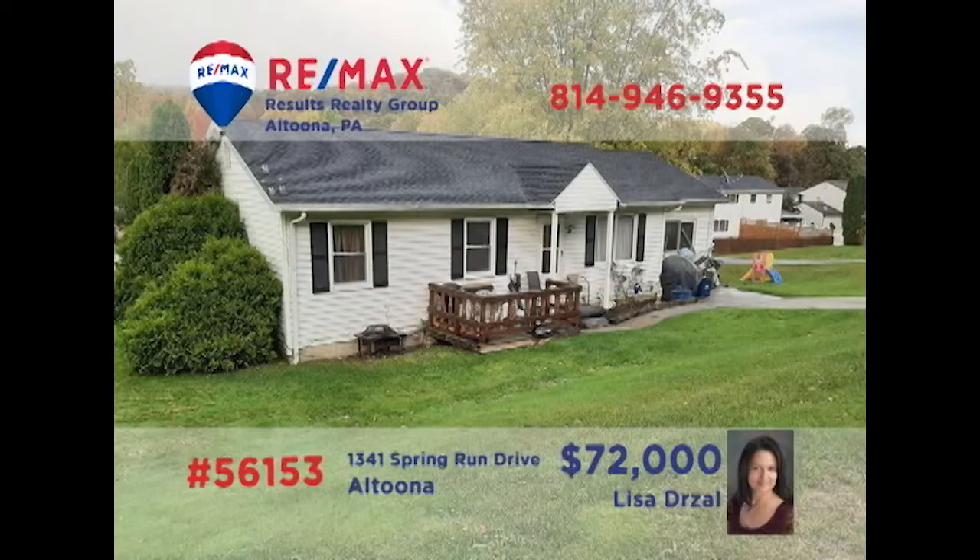Here's a move-in-ready Logan Township home waiting for a little TLC, presented by Lisa Drauzel. Enjoy the convenience of single-floor living in this three-bedroom, one-bathroom home that features a newer roof and windows. Additional features include a living room for entertaining, a family room for relaxation, plus an eat-in kitchen for easy meal prep and service. All this plus ceiling fans, a deck, and a patio. Contact Lisa to schedule your personal tour.